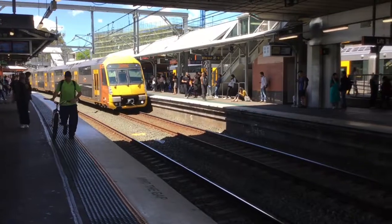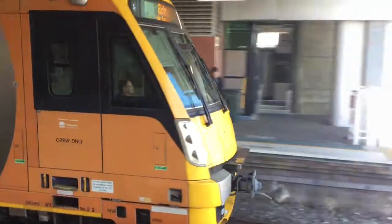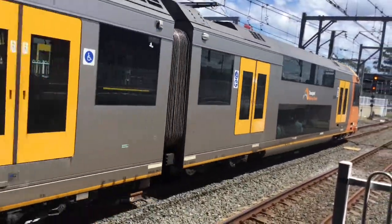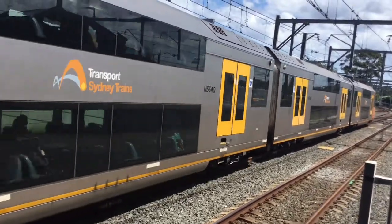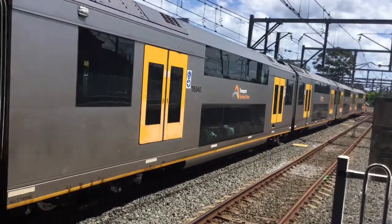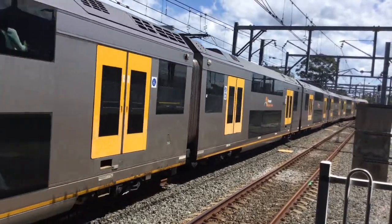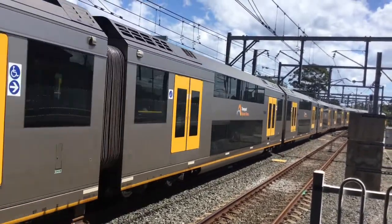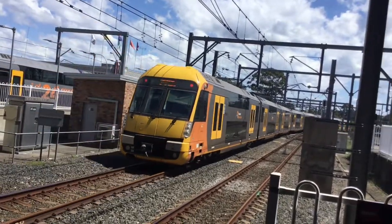Here we have a Richmond service passing platform number four. A40 is the set. Richmond via Parramatta.